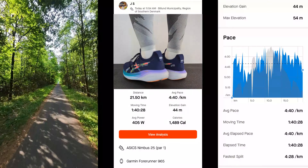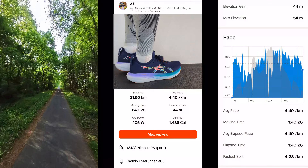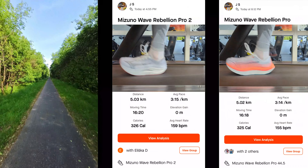Today I ran a half marathon for my morning run — very slowly, just making sure my heart rate was very low. The only rule I try to train by is that I have to run slower than I feel like.